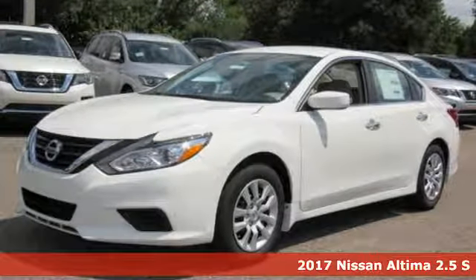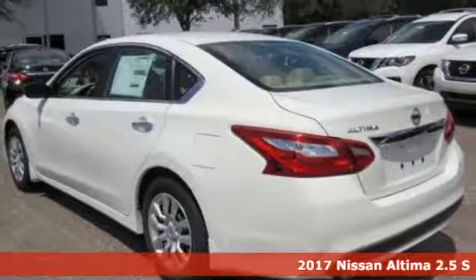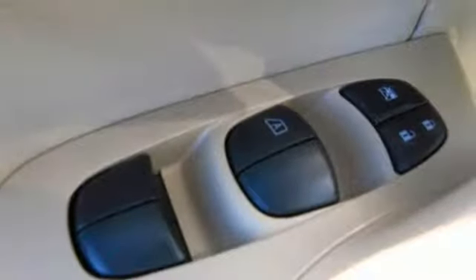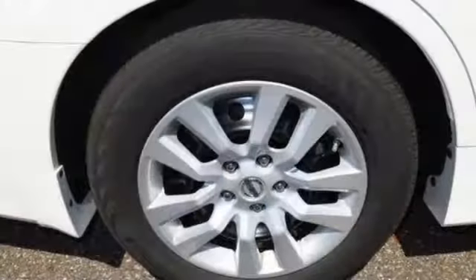It's a 2017 Nissan Altima. Behind the wheel of this spectacular Altima is where innovation pays off. It's where fun meets frugal thanks to the powerful acceleration and efficient fuel economy of the Xtronic CVT. The stunning exterior design will also get your heart pumping.